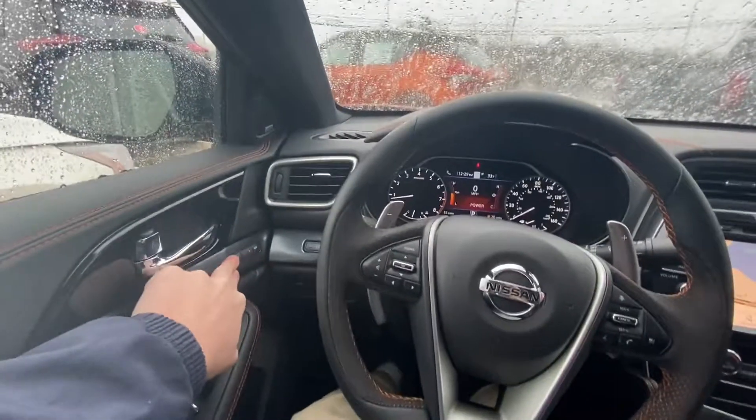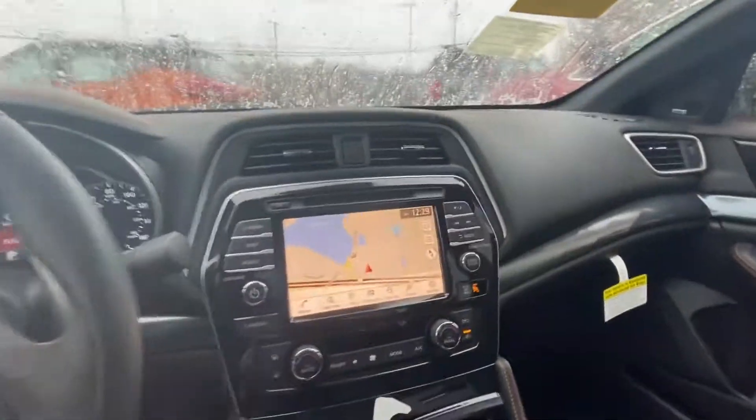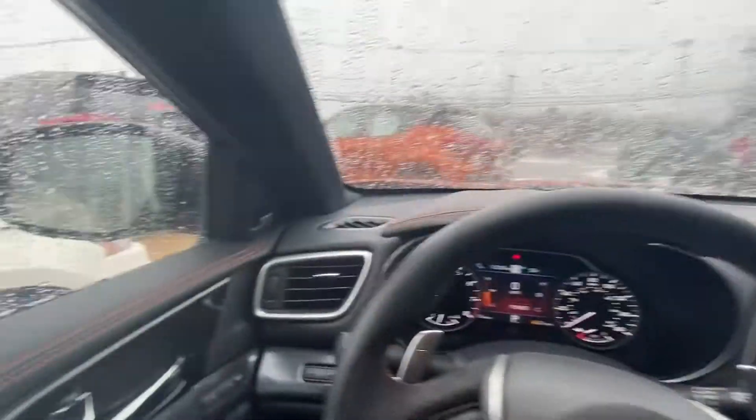Now with your seats, you're going to get two memory settings, as well as heated and cooled. Hopping over to the infotainment system, you've got full navigation, Android Auto and Apple CarPlay, along with a really nice Bose sound system.